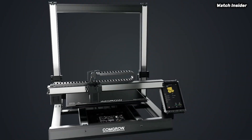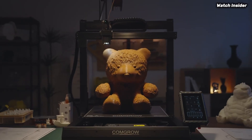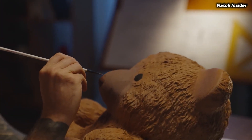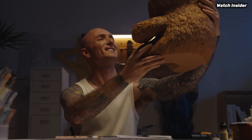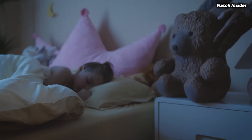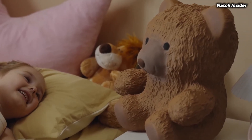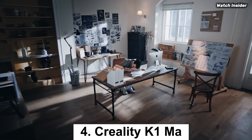The inclusion of a glass bed enhances adhesion and simplifies the removal of prints once complete. User-friendliness is another highlight of the Sovol T500 — the setup process is straightforward, thanks to clear instructions and most components being pre-assembled. The intuitive touchscreen interface makes navigation a breeze, and the printer supports slicing software such as Cura and Prusa Slicer.